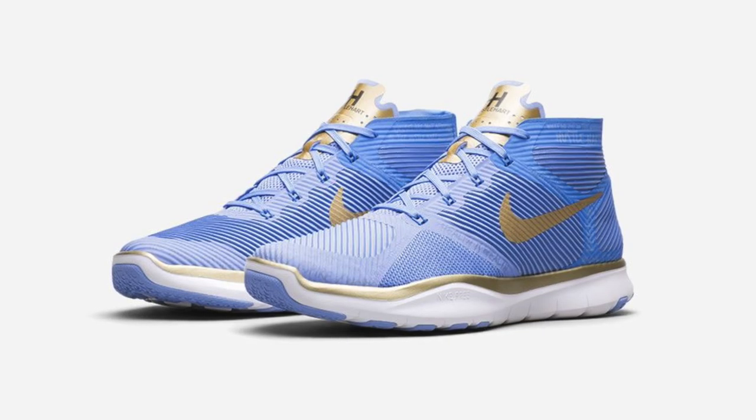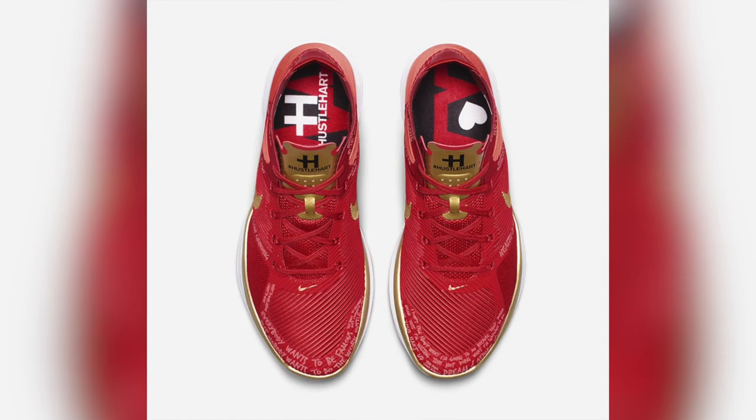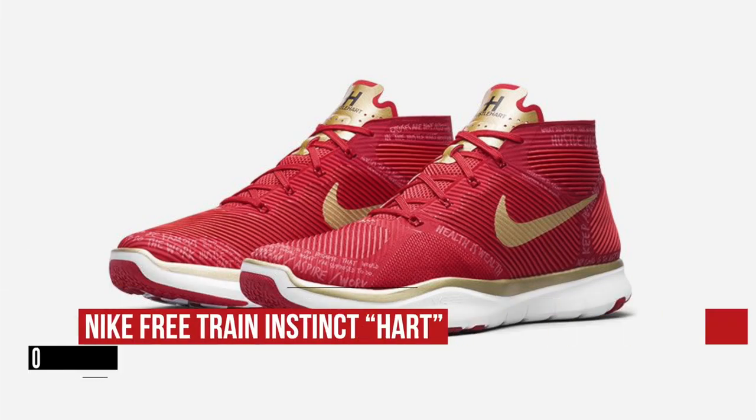Saturday has a good mix of things from Adidas and from Nike, so let's start with Kevin Hart's collab with Nike on the Nike Free Train Instinct. Kevin actually has two pairs dropping, each inspired by one of his kids — the red pair for the passion of his son and the blue for the thoughtful demeanor of his daughter. Both pairs will cost you $140.